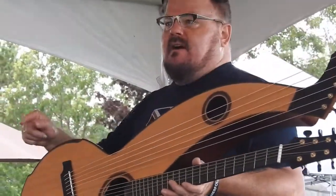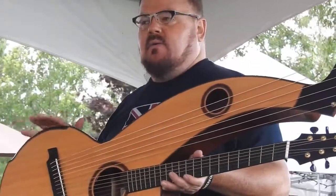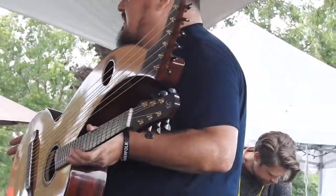The Dyer harp guitar was made by those guys. They were all the rage at the beginning of the 20th century in guitar orchestras — they would pull down the bottom end.